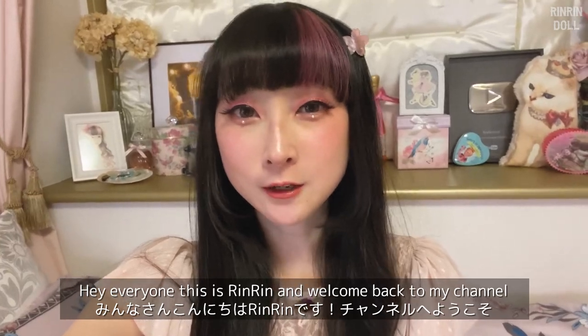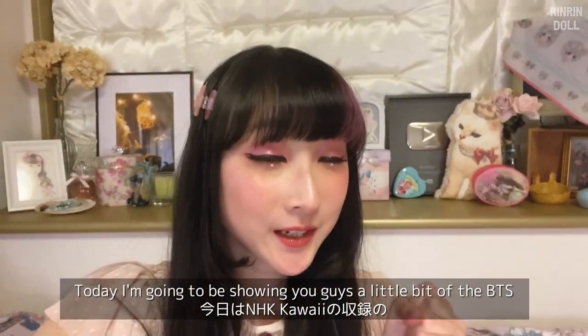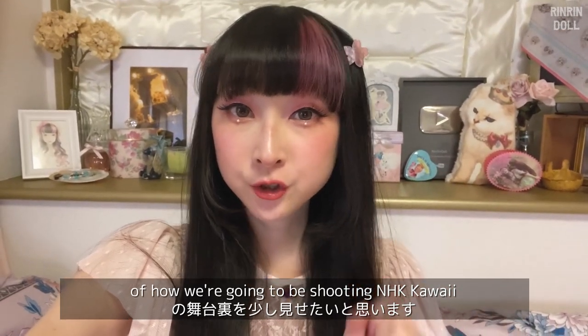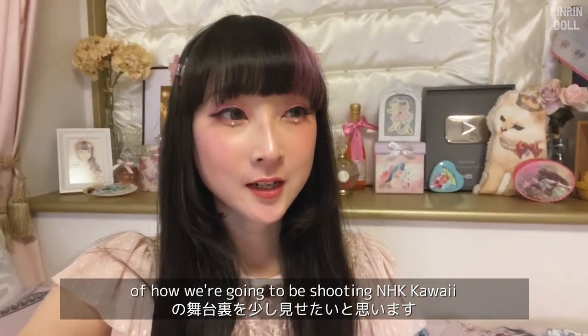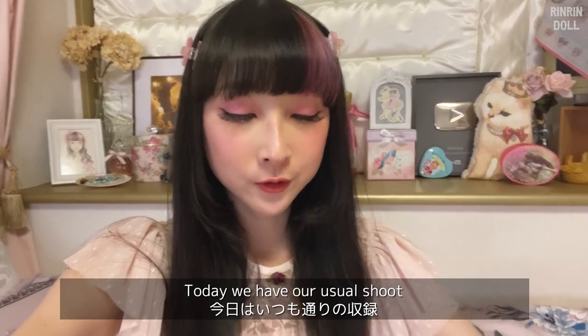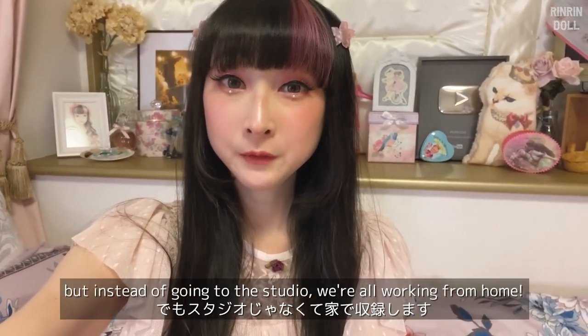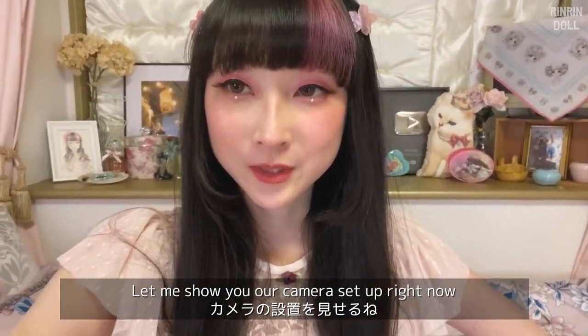Hey everyone, this is RinRin and welcome back to my channel. Today I'm going to be showing you a little bit of a behind the scenes of how we're going to be shooting NHK Kawaii. We have our usual shoot but instead of going to the studio, we're all working from home. Let me show you our camera setup right now.